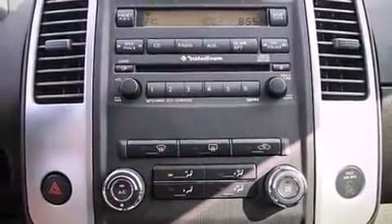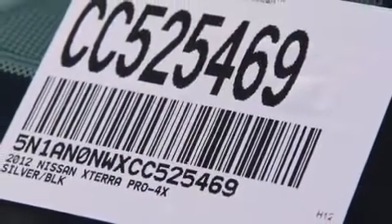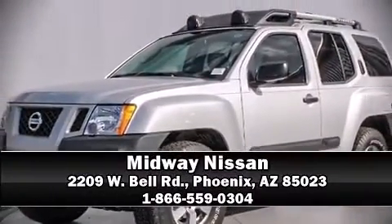For added security, Dynamic Stability Control supplements the drivetrain. Our sales reps are knowledgeable and professional. Stop in and take a test drive. We'll see you next time.